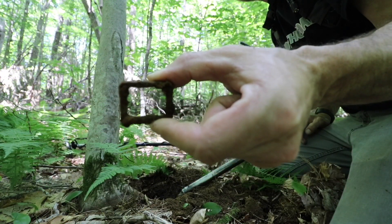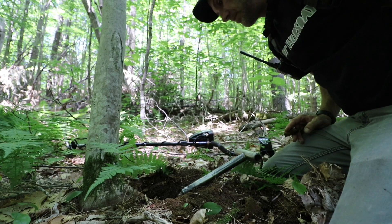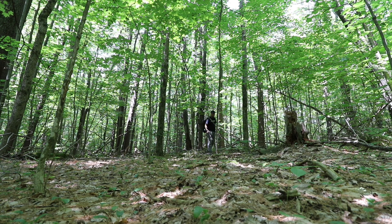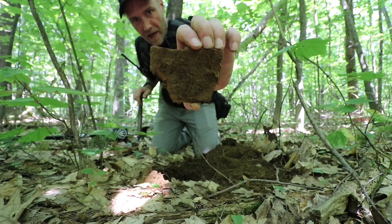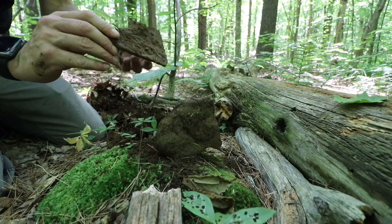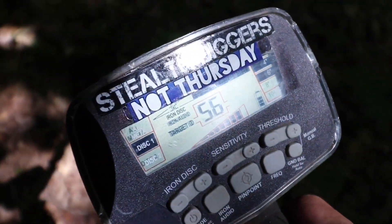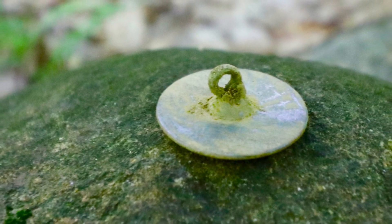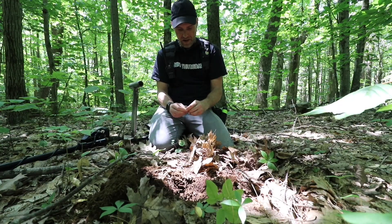Iron buckle. Again, in this part of this old field or square, a bit more of a concentration of things than normal for as far away from the home. 52 — shotgun shell. Big chunk of iron, 8 inches deep. Nice! Another big button, shank intact, tombak — so we got 1700s right there. Nice! You never know what you're going to find out in the woods here.